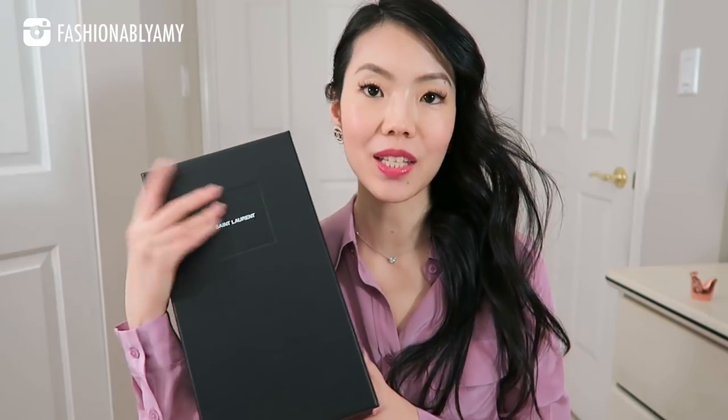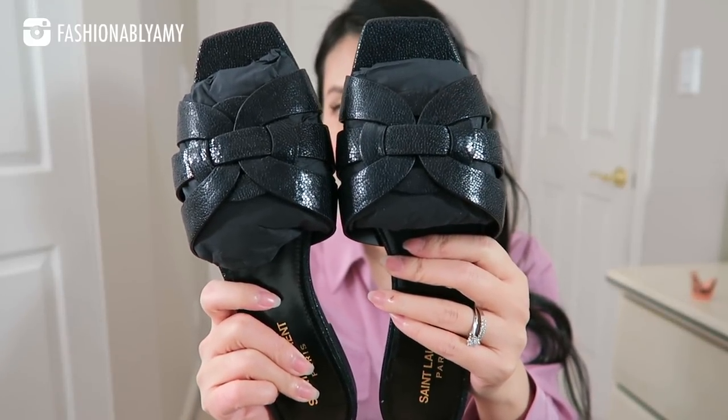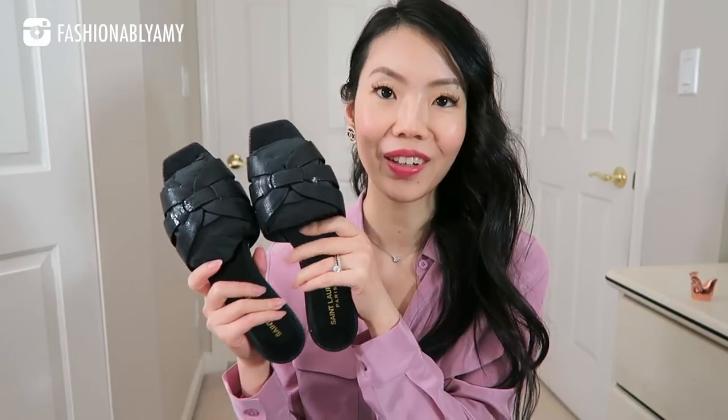The last luxury item I picked up during the sales is from Saint Laurent — a pair of their famous slides called the Nupiae slides. They come in a really beautiful, very substantial, heavy box. The packaging is so superior, with two beautiful dust bags. I got these slides in navy, which in this grained leather almost looks black — I love that because it's very neutral.